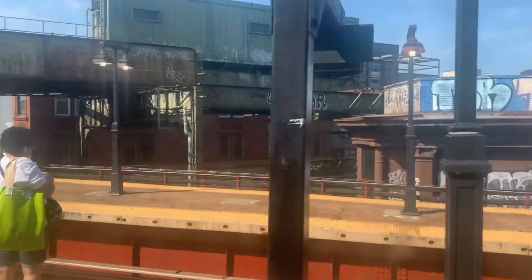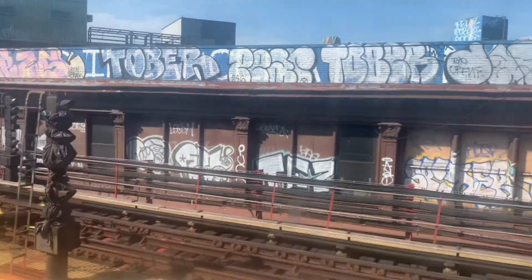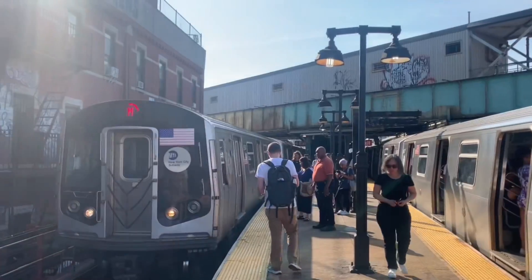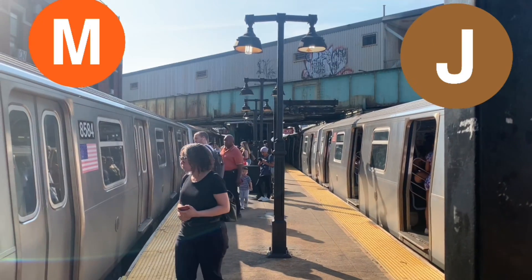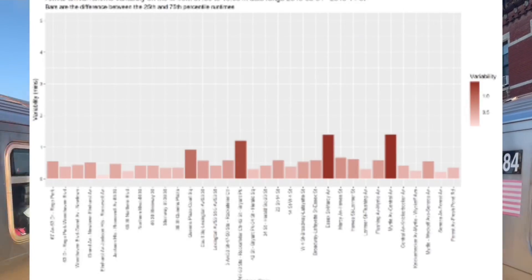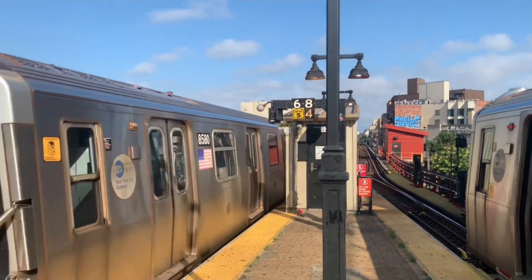But why doesn't the M run that frequently? Well, Myrtle Junction is an at-grade junction where Middle Village-bound M trains have to cross the express tracks and the Manhattan-bound local tracks to get onto the Myrtle Avenue line. This means if a Jamaica-bound J or Z train and a Middle Village-bound M train arrive at Myrtle Avenue Broadway at the same time, one of them will have to wait for the other to leave first, causing delays. This at-grade junction limits M train capacity to below 10 trains per hour.